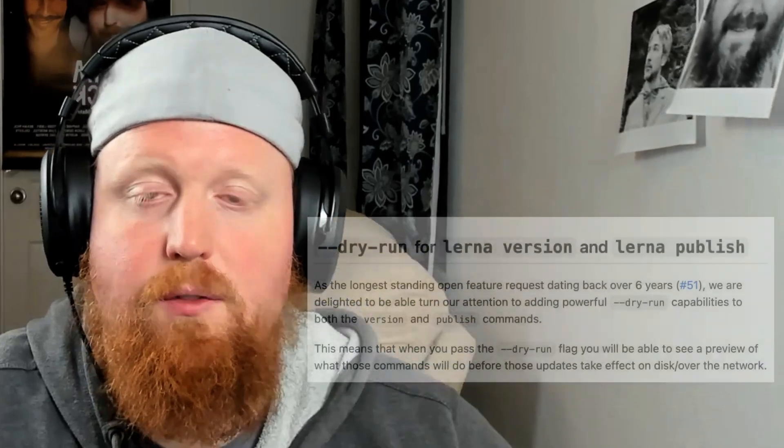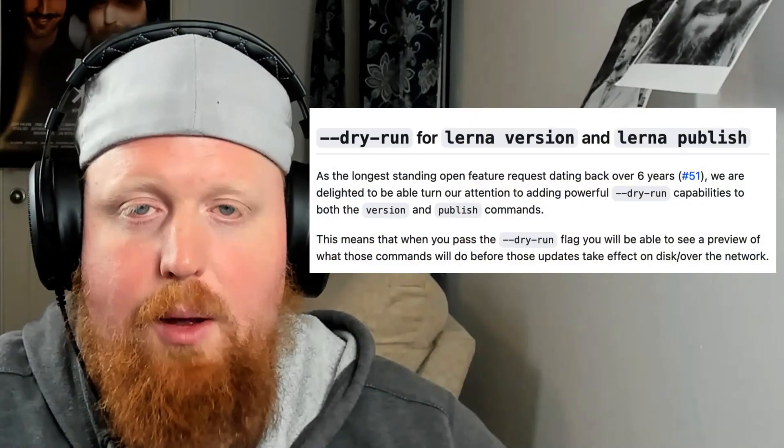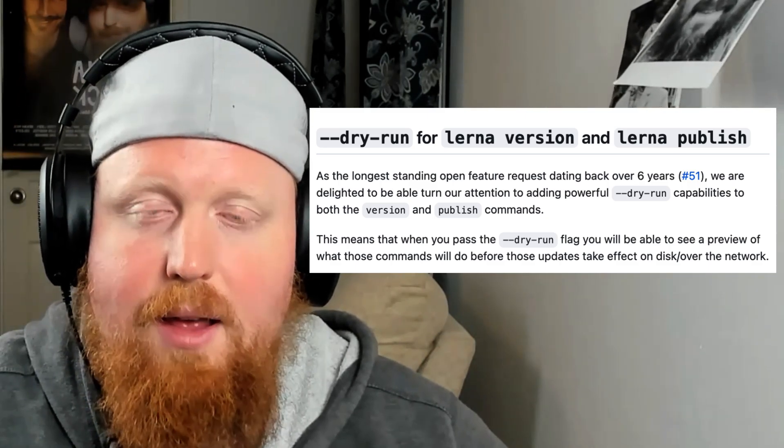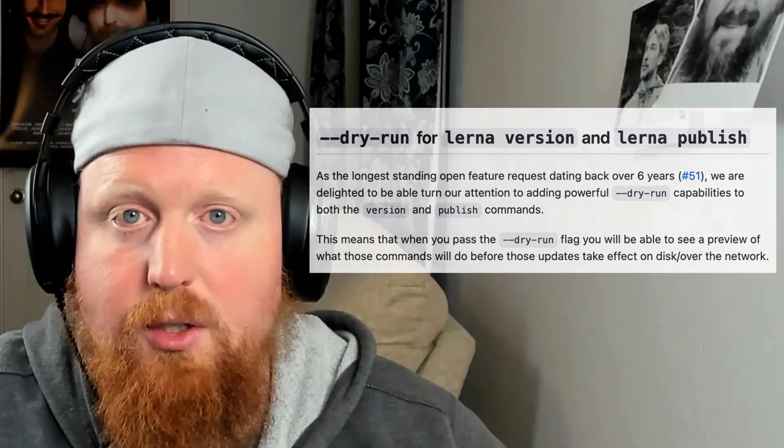Looking ahead to Lerna version 7, the team is excited to be working on a new dry run option that will be added to both the Lerna publish and Lerna version commands, allowing you to preview what these commands will do before you actually run them. This release is slotted for Q2 of 2023, so keep your eyes peeled for that.